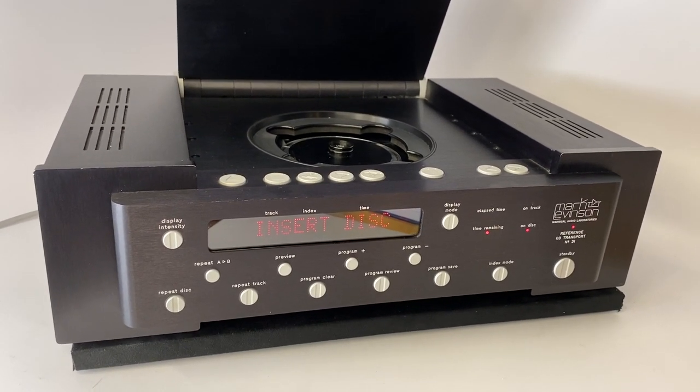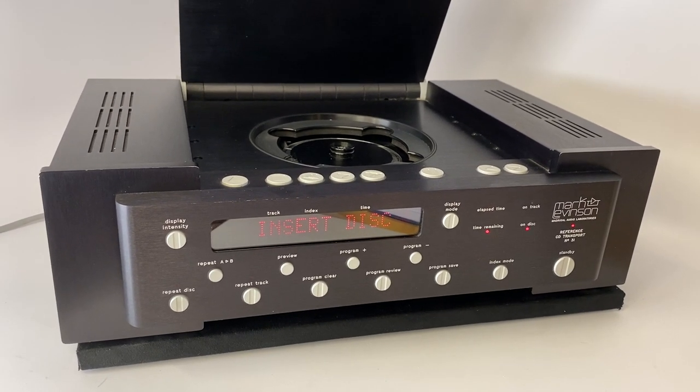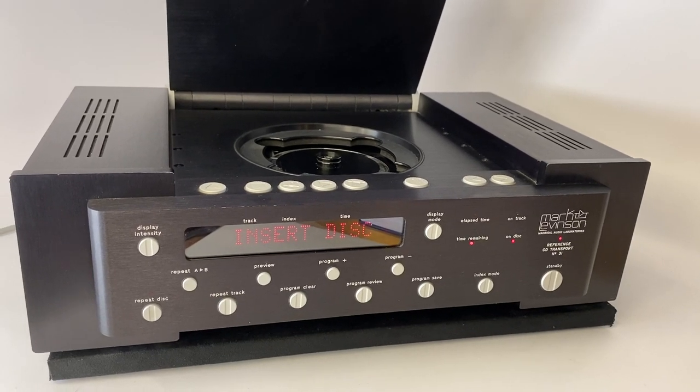There weren't a lot of top-loading transports back then either, so that was a neat thing for Mark Levinson. This was their first top-loader and possibly their first CD player altogether.